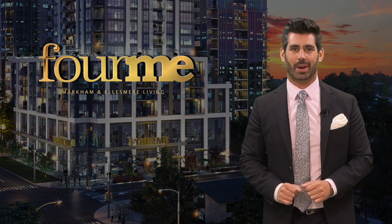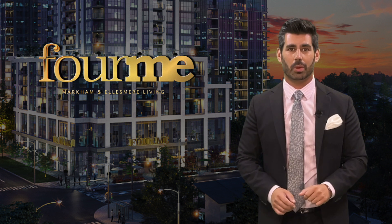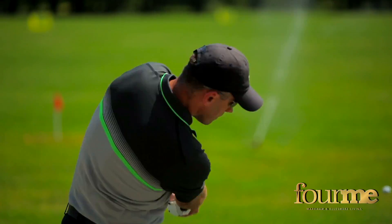To show you what I'm talking about, Kelly from our team is out on location to show you the best of what Scarborough has to offer. I'm standing in the heart of Scarborough at Markham Road and Ellesmere at the Me Living Master Plan community. There are so many attractions and amenities that surround this development, placing you in the center of it all.